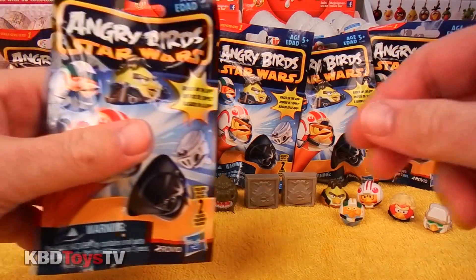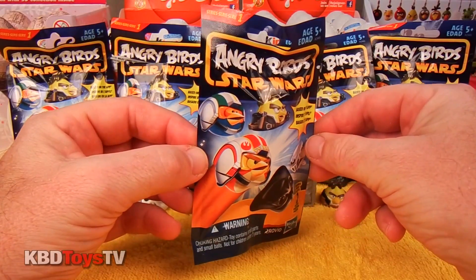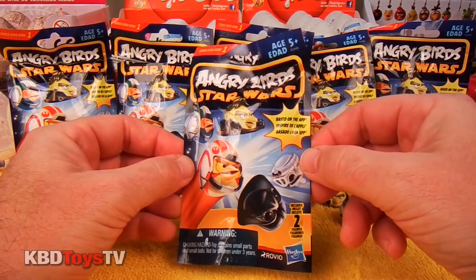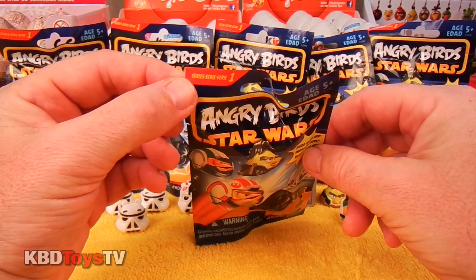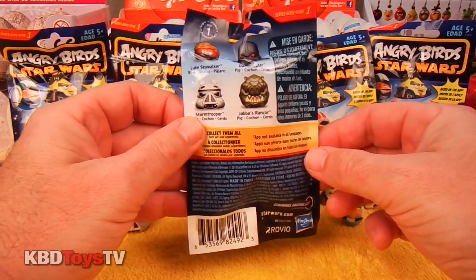Hey kids, welcome to KBD Toys TV. Today we're going to be unboxing another Angry Birds Star Wars Action Figure Mystery Bag. In our last episode, we got another Stormtrooper and the character Wedge.